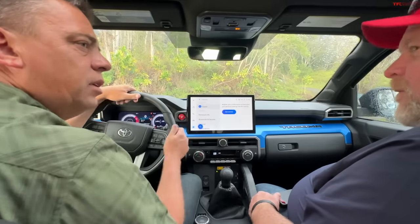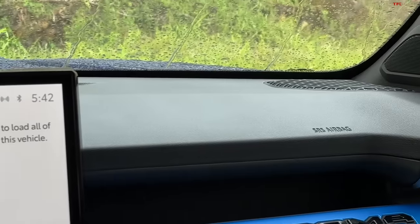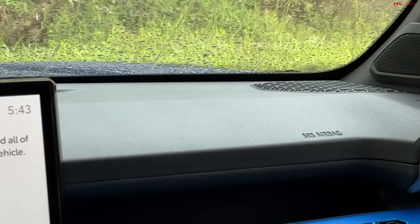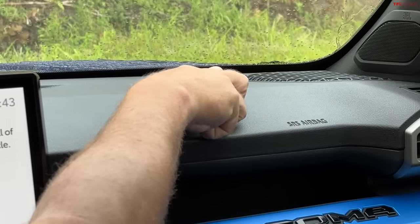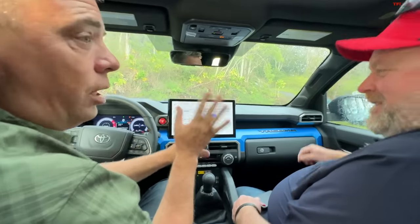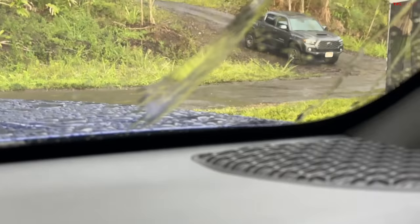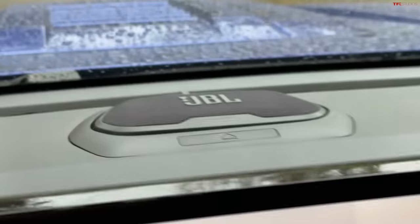Did you hide any Easter eggs in the windscreen? Of course. Just like the new Tundra, on the passenger side of the windscreen there's a little 'Toyota Trucks' text and Morse code hidden in the corner right in front of the speaker. It's tiny and fun—there may be a couple more hidden around the truck.